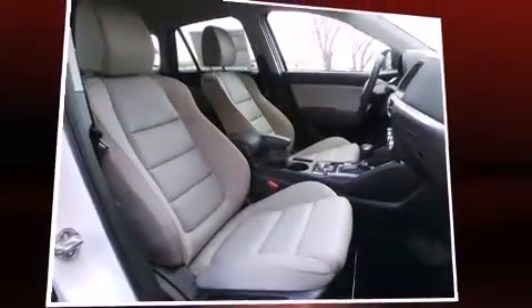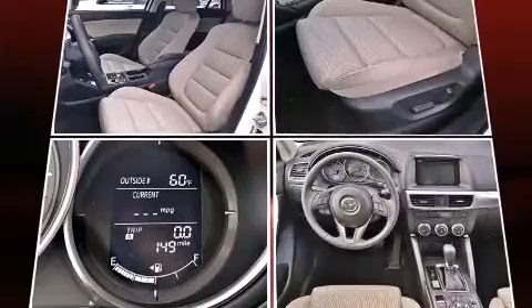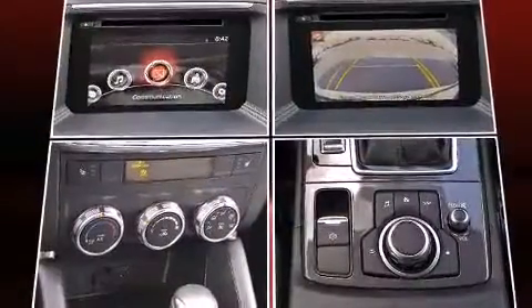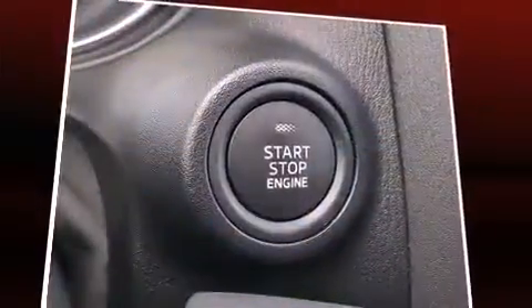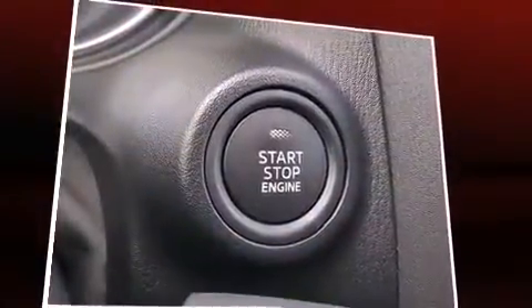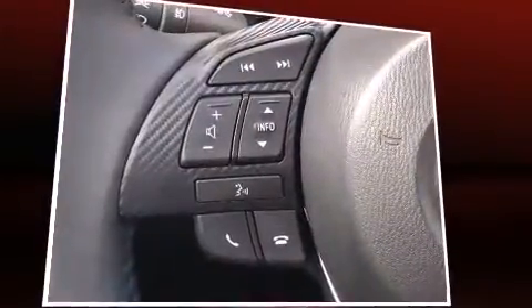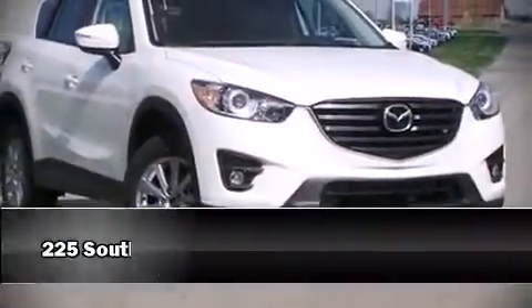A blind spot monitoring system is also included. Mazda ensures the safety and security of its passengers with equipment such as head curtain airbags, front side impact airbags, traction control, brake assist, ignition disabling, and four-wheel disc brakes. ABS electronic stability control ensures solid grip atop the road surface no matter how challenging the driving conditions.